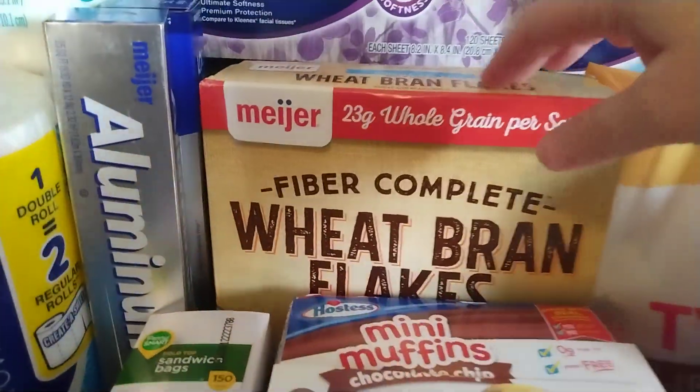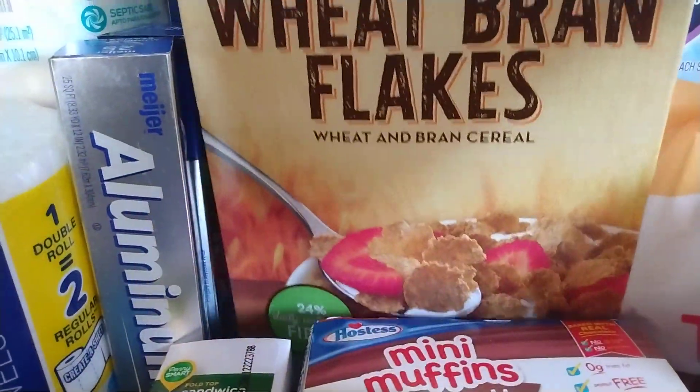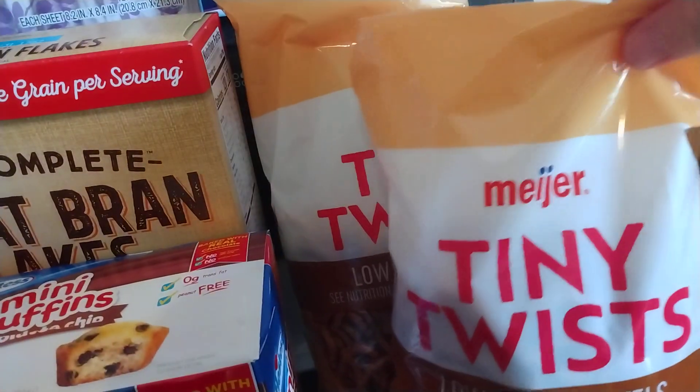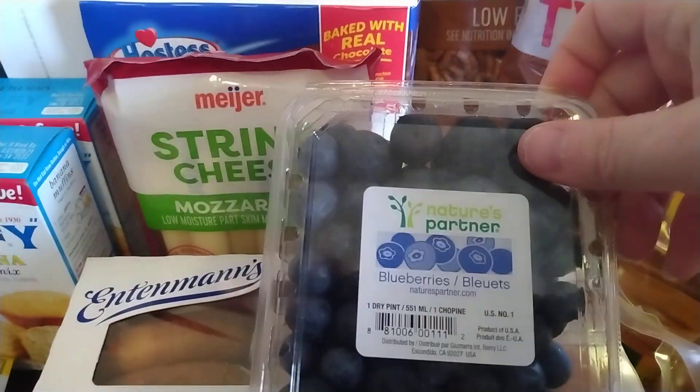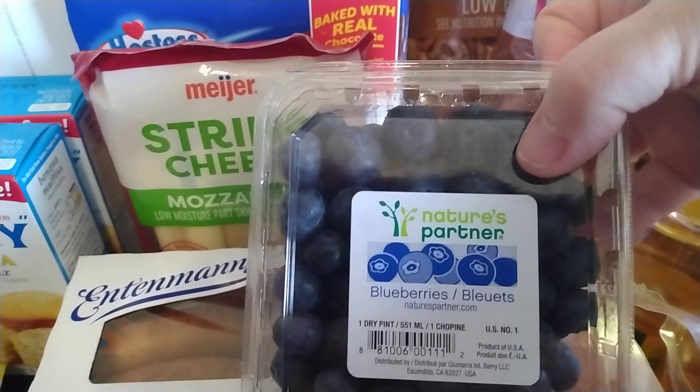I also got some of these Meijer Fiber Complete Wheat Bran Flakes. I have 2 bags of pretzels — they're both tiny twisties, 2 for $4. More blueberries — we've really been into blueberries. These were on sale for $1.69.